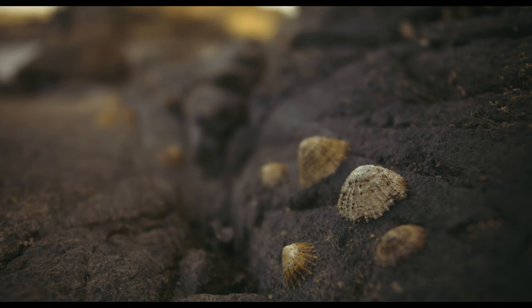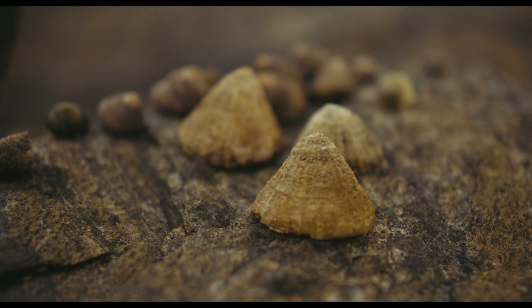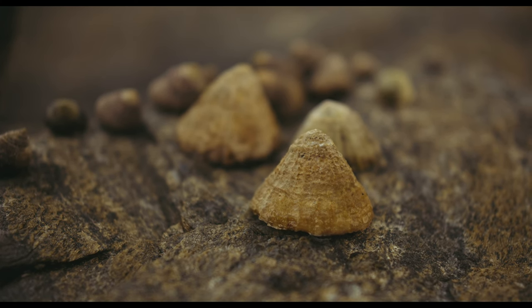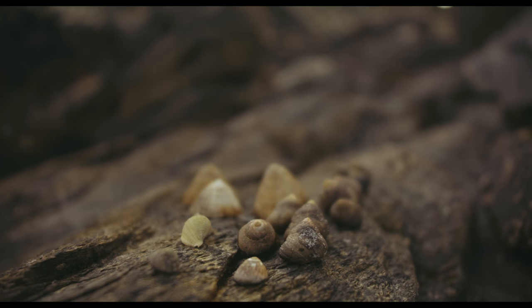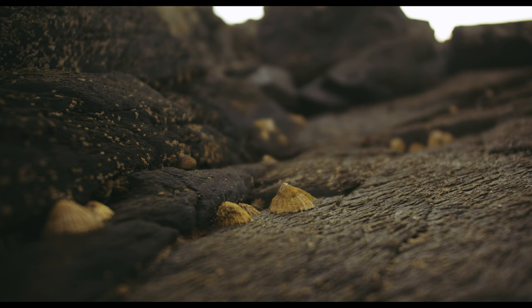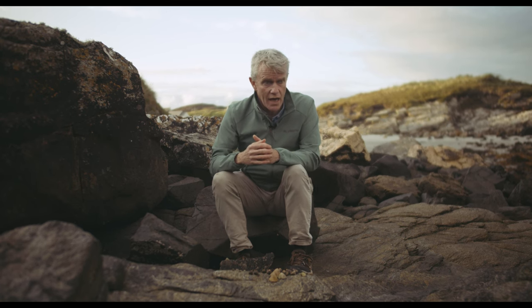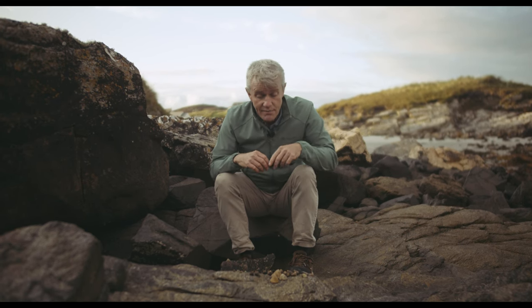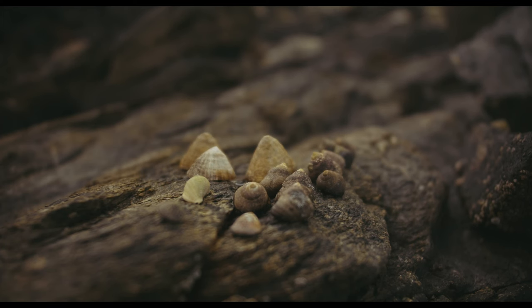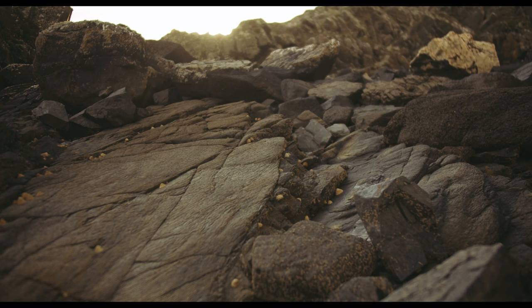Moving lower down into the middle tidal zone we start to see the limpets — small ones first, then these bigger characters. Limpets, like all creatures living in this zone that is half land when exposed to rain, air, snow, ice in winter, and heat in summer, are all trying to fight desiccation. Drying out seems like a strange problem in Ireland where it rains so much, but the constant wind is what gives them the danger of drying out. They lock onto the rocks tight, keeping a little moisture inside, waiting for the tide to return.